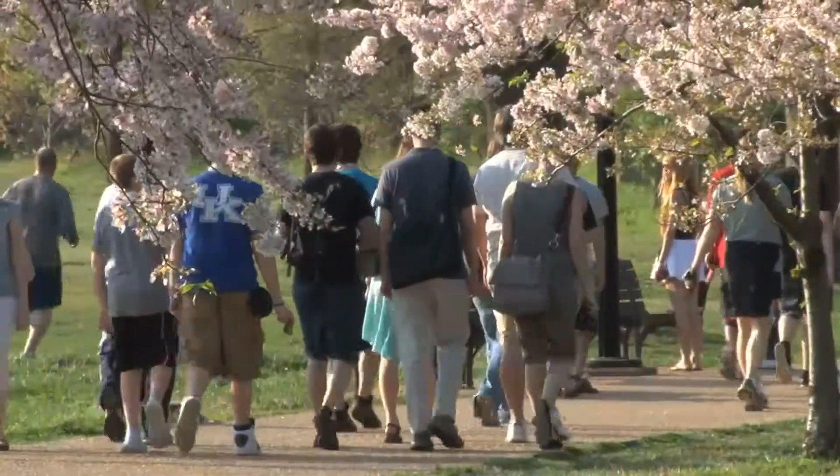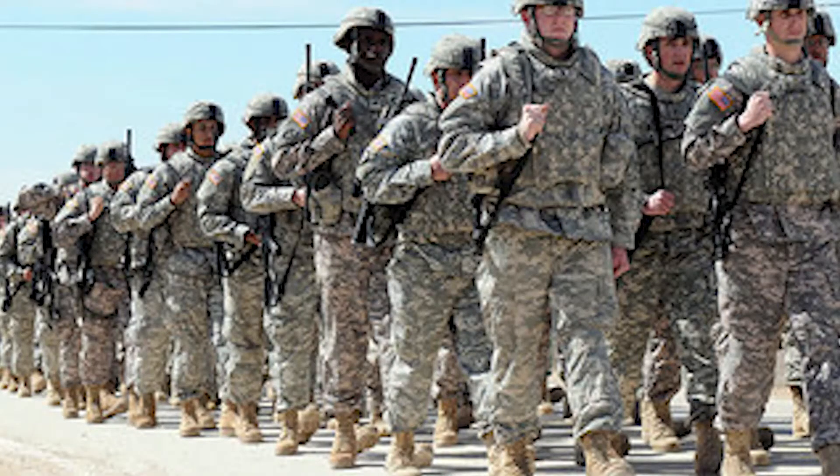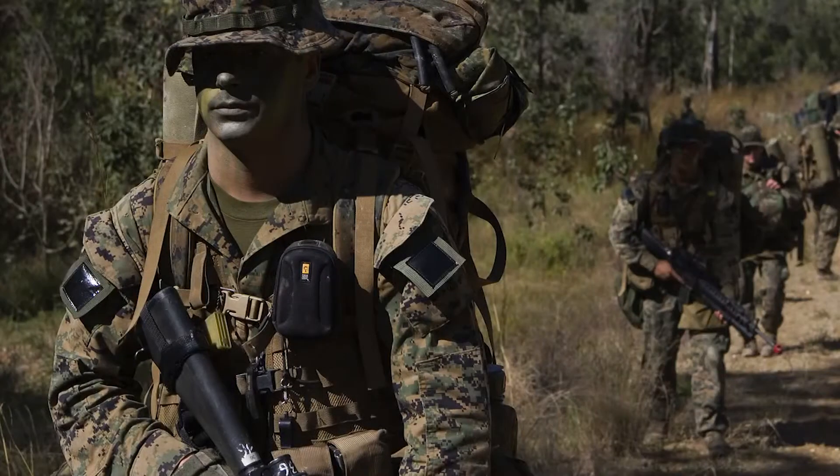It has taken millions of years for humans to master the art of walking, but it seems there is still room for improvement, especially for those who are frequently on their feet and moving, like military infantry or athletes.